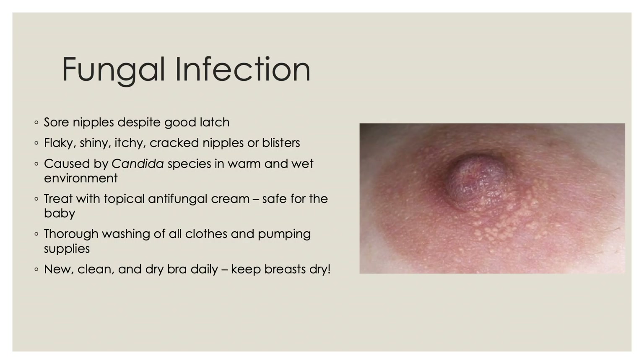Fungal infection of the breast is also common, presenting with sore nipples despite a good latch — always something to consider when a woman has continued sore nipples despite good latch. On physical exam she may have flaky, shiny, itchy nipples, cracked nipples, or small blisters. This is caused by Candida species, which loves warm, wet environments, and breast milk has a lot of sugar which Candida also loves. Treatment is a topical antifungal cream applied between breast feedings and wiped away before the baby breastfeeds. Women should thoroughly wash all clothes including bras and shirts, ensure pumping supplies are clean, use a new clean and dry bra daily, and keep their breasts dry.